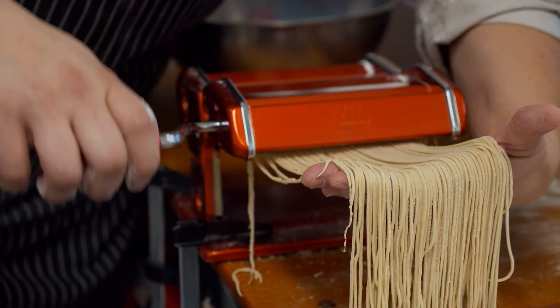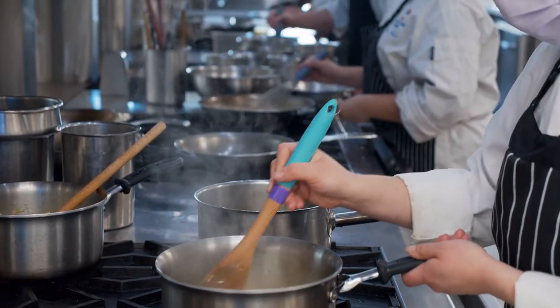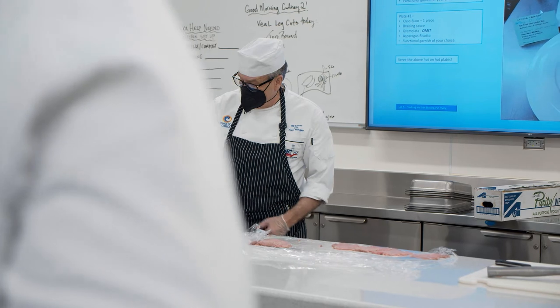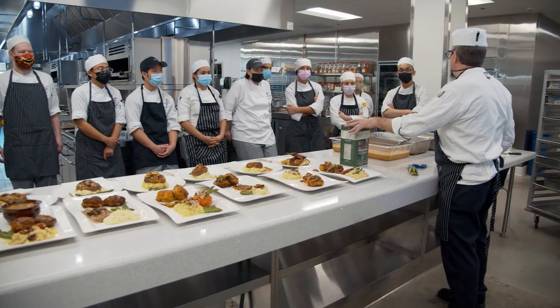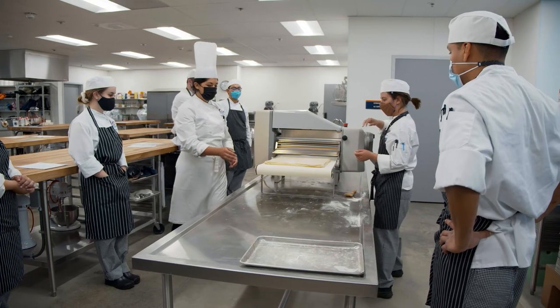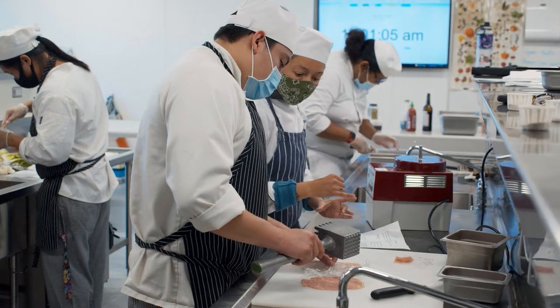I am in the OCC culinary program as a second career. I had zero culinary experience — I was in over my head, totally thrown in the deep end — but I've been loving every minute of it. OCC's culinary arts program is extremely unique because we have top-notch staff: chefs, sous chefs, and executive chefs coming in, some part-time and some who have been here for years.